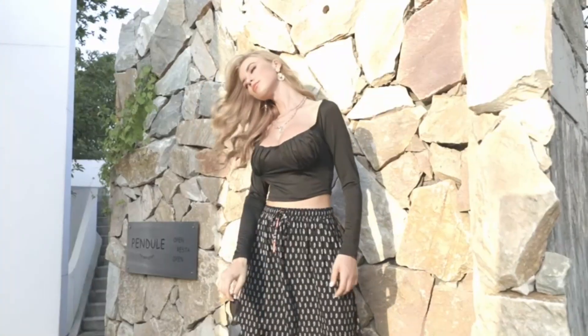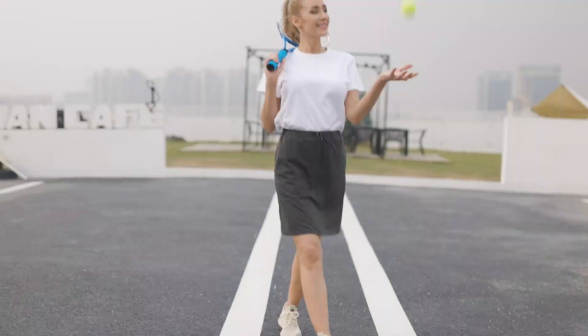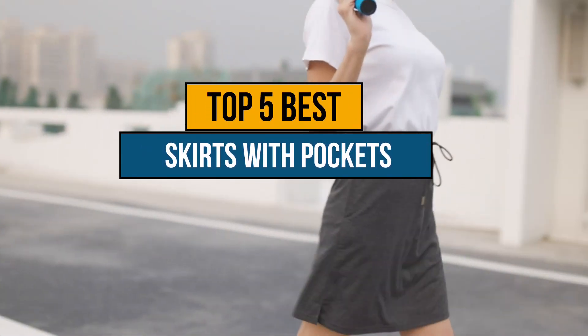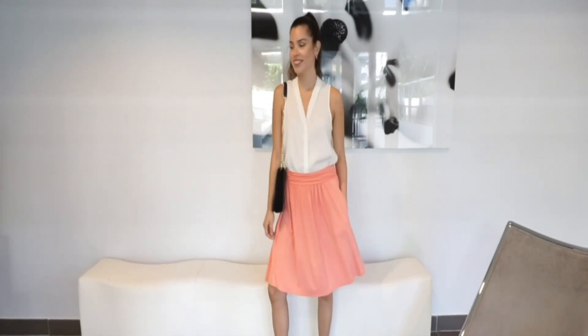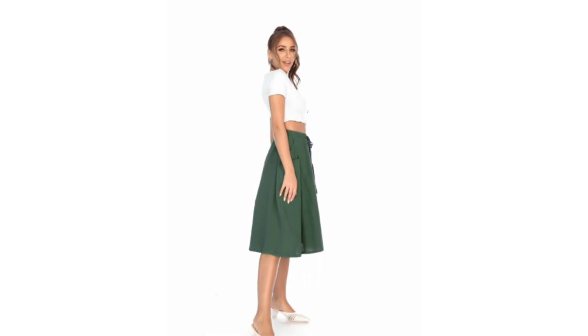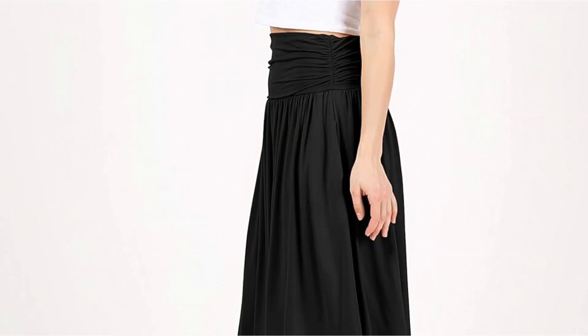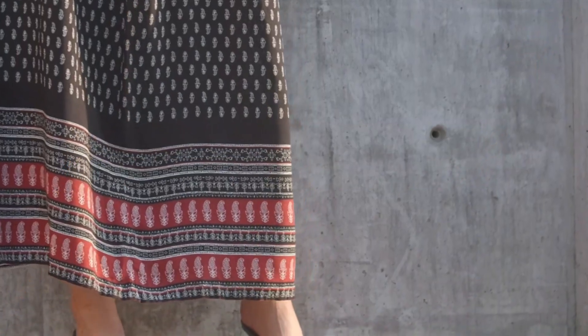Hey guys, if you are looking for the best skirts with pockets, you chose the right video. Today we are going to review the top 5 best skirts with pockets. After spending two weeks on research, we made this list based on our personal preference, features, quality, prices, customer reviews, and durability. If you want to know the price and more information about the products mentioned in this video, you may check the link in the description box below.